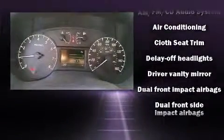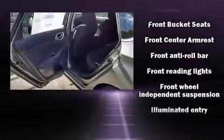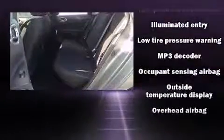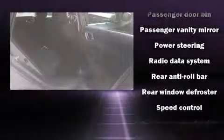Nissan ensures the safety and security of its passengers with equipment such as dual-front impact airbags with occupant sensing airbag, head curtain airbags, traction control, brake assist, a panic alarm, and ABS brakes. This car was designed with safety in mind, allowing you to drive with even greater assurance.